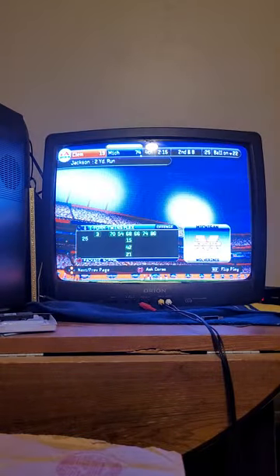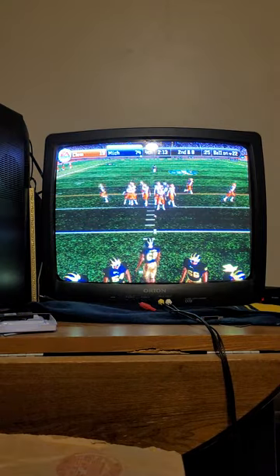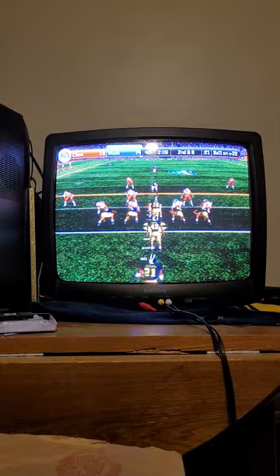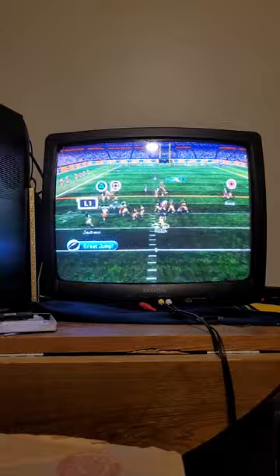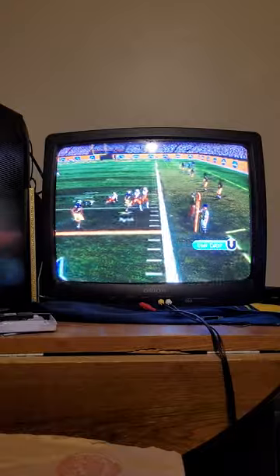Jackson picks up 2 yards with a carry. It's 2nd down and 8, all in their own 22. Jackson is the deep back as they line up in the eye. Roach drops back, across the middle, got it to his receiver — there's a fumble.